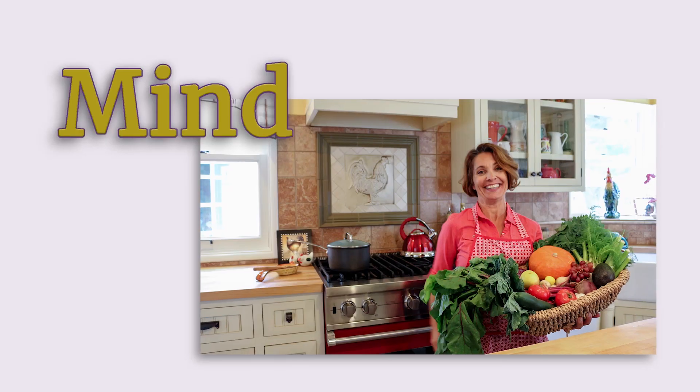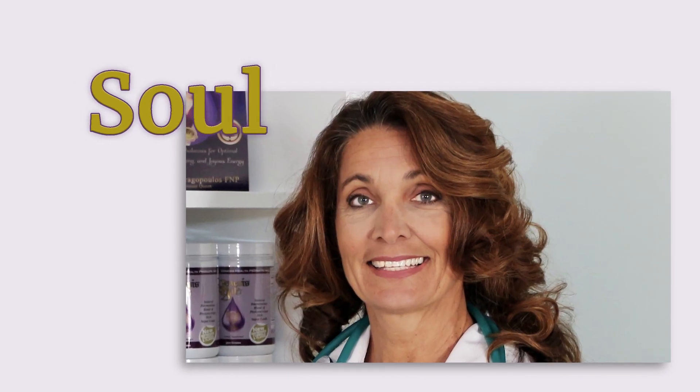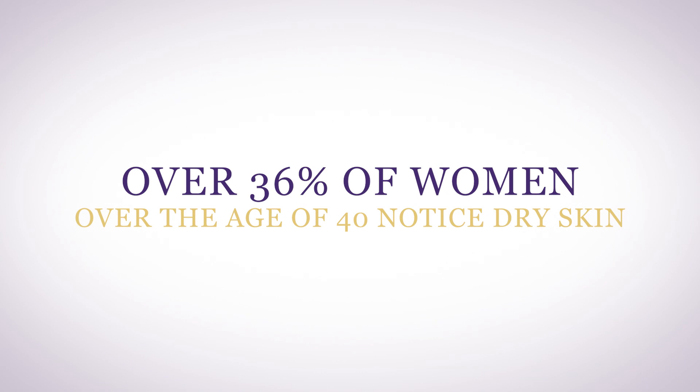Why does your skin get so dry in menopause? Dry skin is a common symptom in menopause and can start early in the perimenopausal phase. Over 36% of women over the age of 40 notice dry skin.